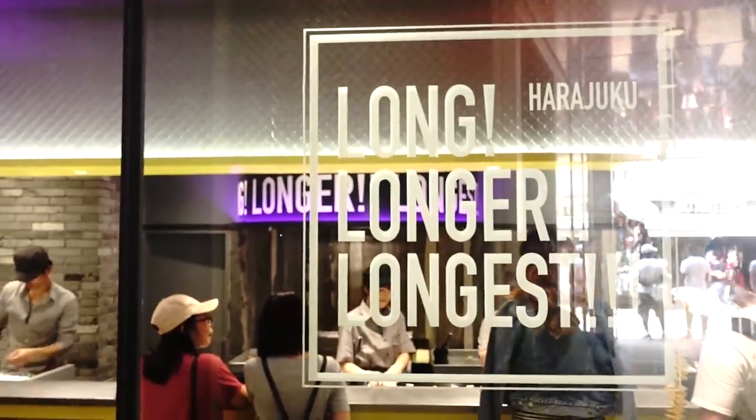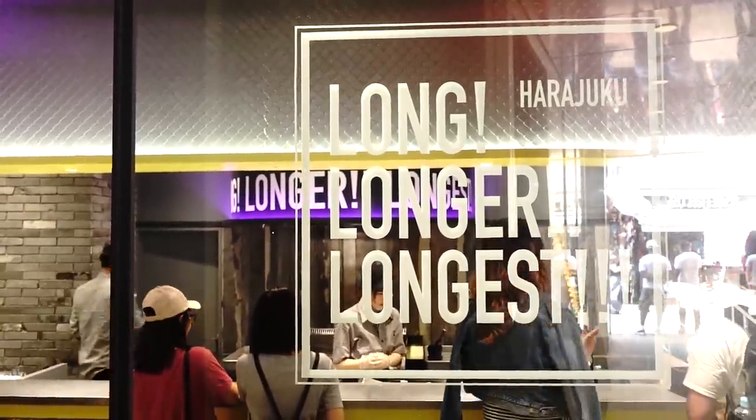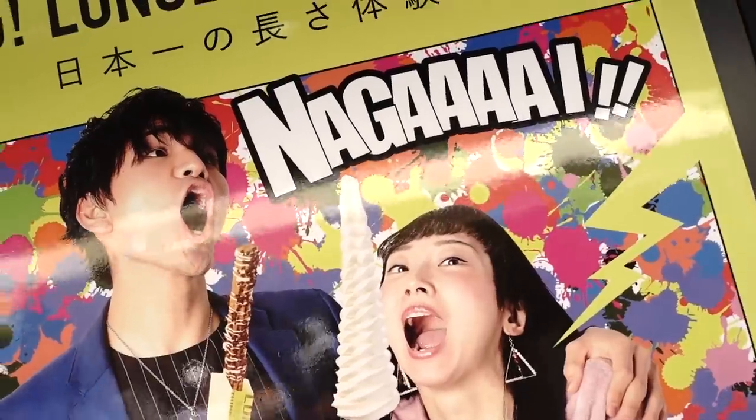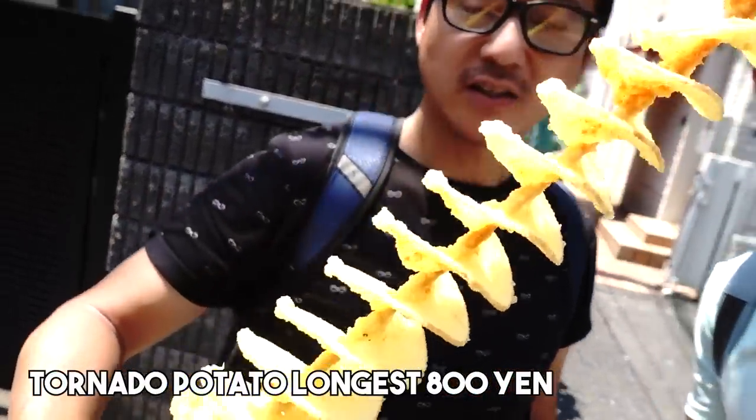Number four is a shop with the most unique and creative name — it's called Long, Longer, and Longest. This shop has everything super long, like a super long churro, super long ice cream. But we decided to get something savory called the tornado potato. This is crazy — it comes in three different flavors; we got the barbecue. It also comes in consommé and butter.